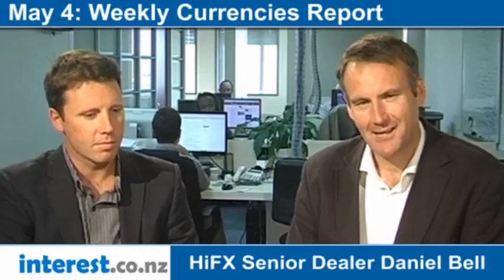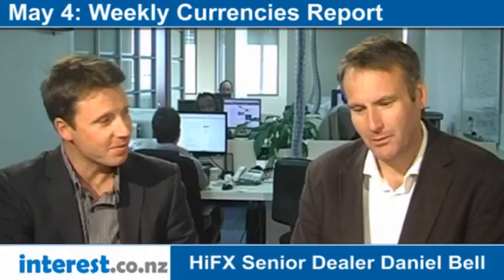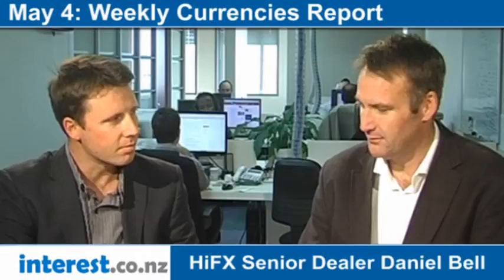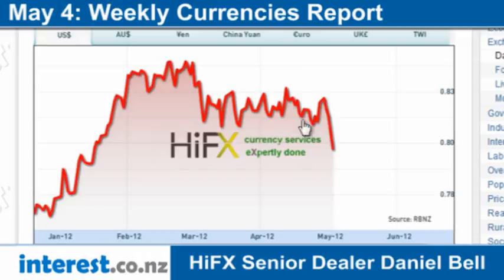I'm Bernard Hickey from interest.co.nz and welcome to our regular weekly currencies report, Never a Dull Moment. I'm back in the chair and good to see you again, Dan. Welcome back. Plenty of action in the currencies markets this week again, particularly with the New Zealand dollar. We'll go straight to it because there's been a big move in the last day or two with the New Zealand dollar breaking out of its range. Let's have a look at what's happening in the chart here. You can explain to us the importance of this move we've seen in the last couple of days. What happened to that range and why did we break out of it?